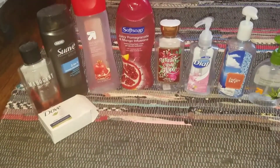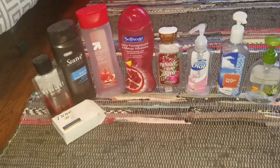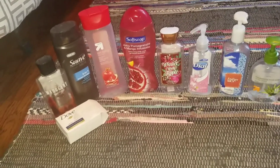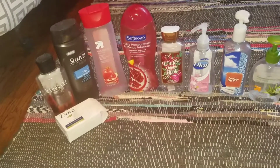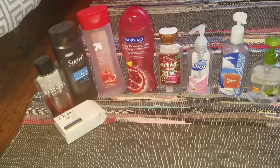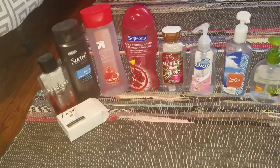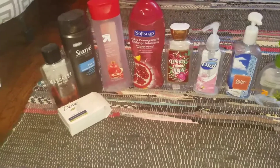Hey guys, welcome back to my channel! Today I'm coming at you with my empties for the month of June. Not too many this month, but I figured I'd go ahead and show you guys what we finished up in my house. Just a little side note: I decided I want to do my candles and wax melts in a separate video, probably about every two months, so look forward to that probably the end of July, beginning of August.